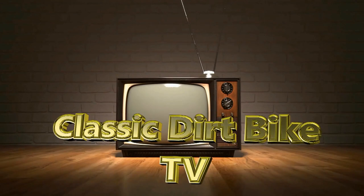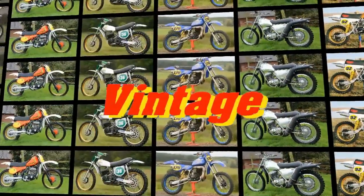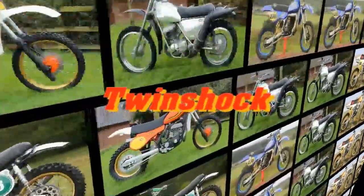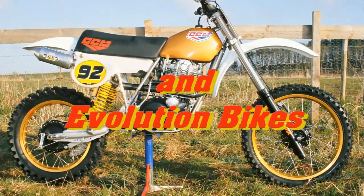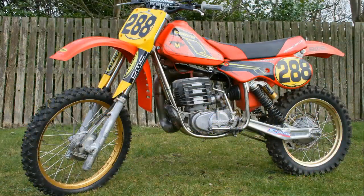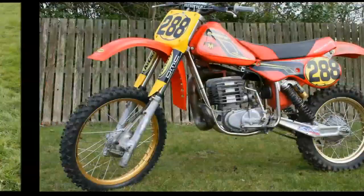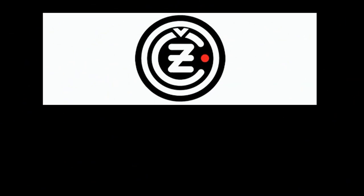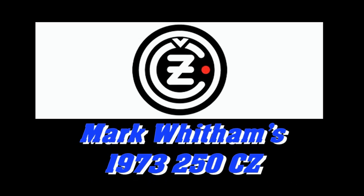Well, a very warm welcome back to all my beloved YouTubers and thank you for returning to my classic dirt bike TV channel. I hope you're all staying safe from COVID-19, and I know many of you are on lockdown and unable to take your bikes racing. Stay with me for the next few minutes as we check out Mark Whittam's 1973 250 CZ.